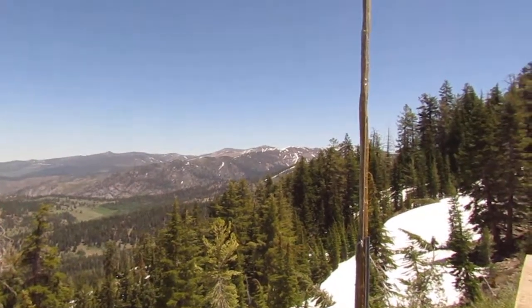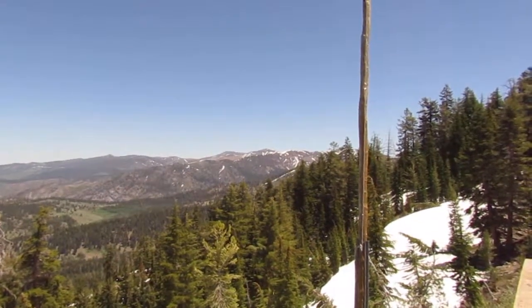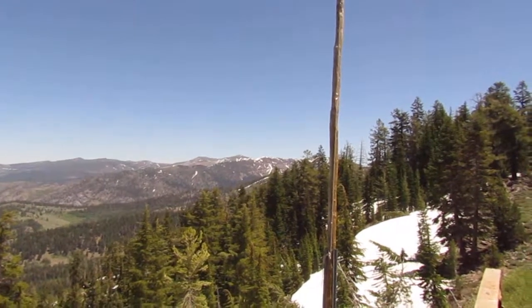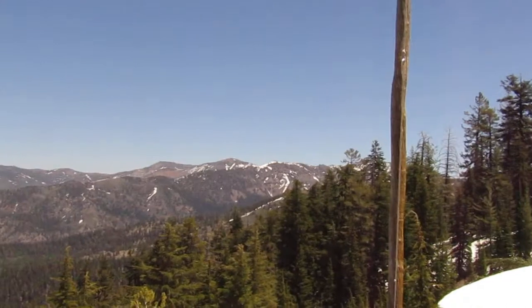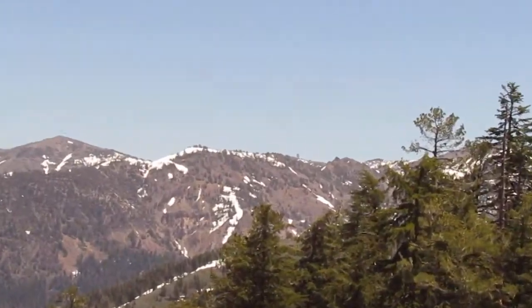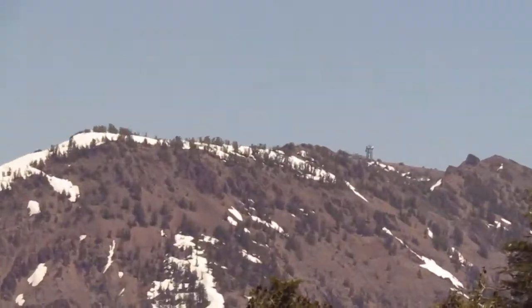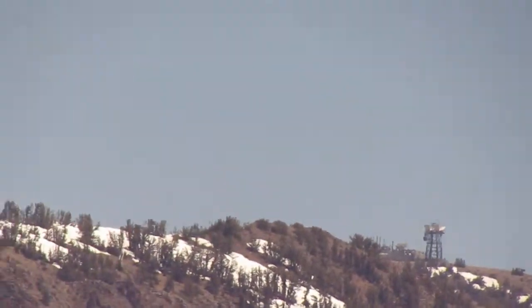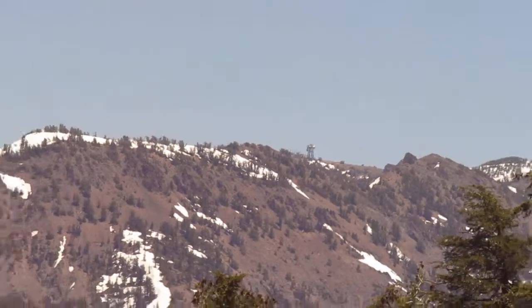Over here we have Mount Houghton and Relay Peak, both over 10,000 feet. Then off in the distance there's actually a relay tower, which is the high point of the Tahoe Rim Trail — just over 10,000 feet, I think 10,100.